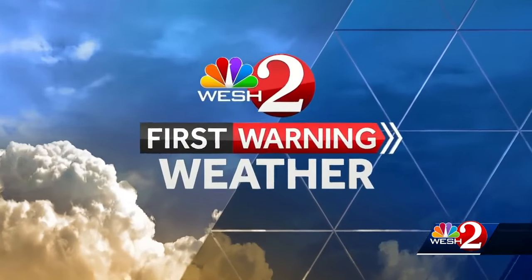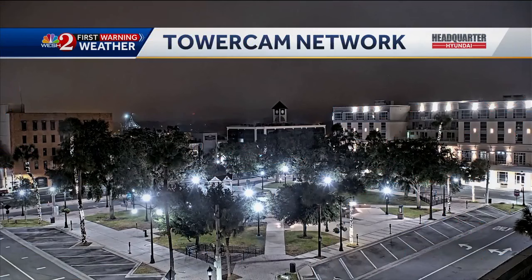At the beach we still have a high risk of rip currents and some high surf, so just be aware of that. Other than that, the forecast isn't looking that bad across Central Florida — we're starting to trend on the drier side, with just a couple of showers along our coast throughout the day today.